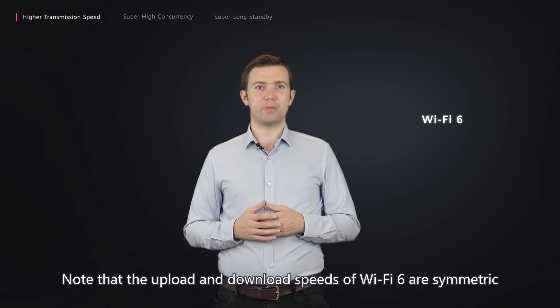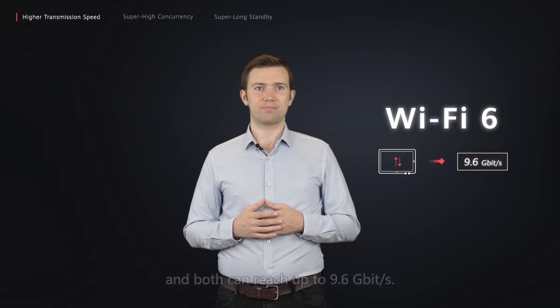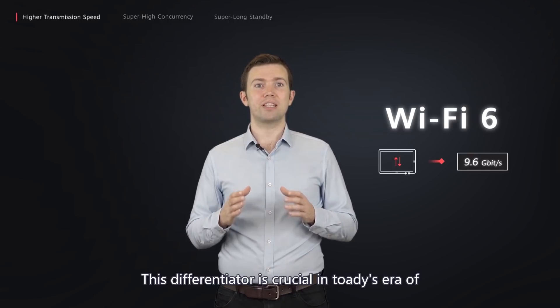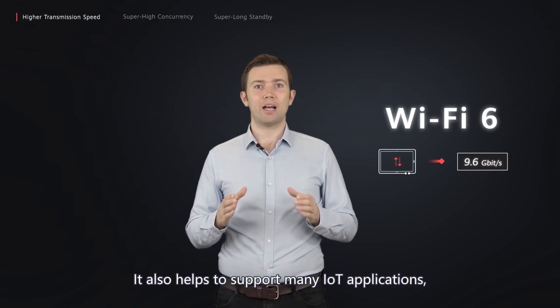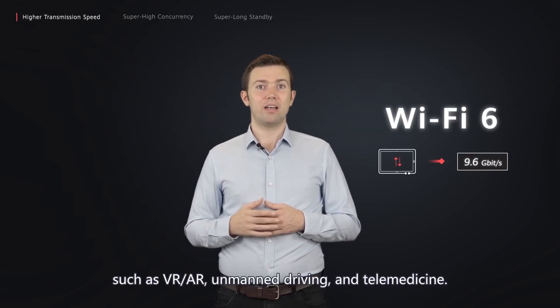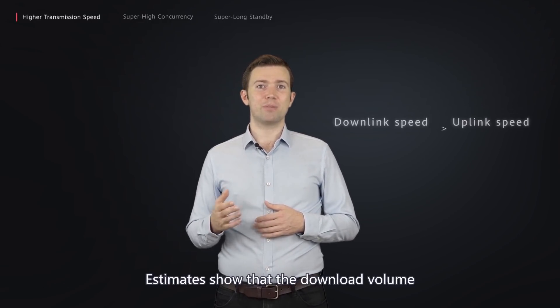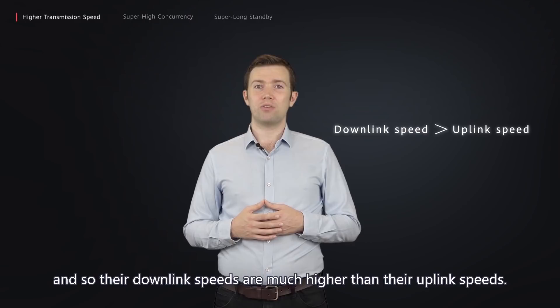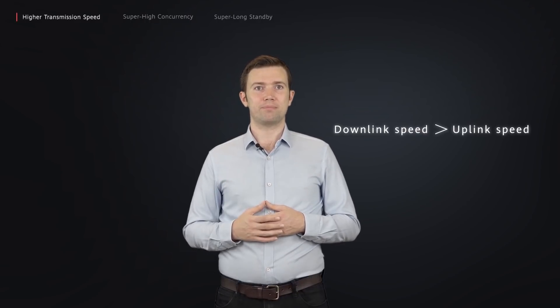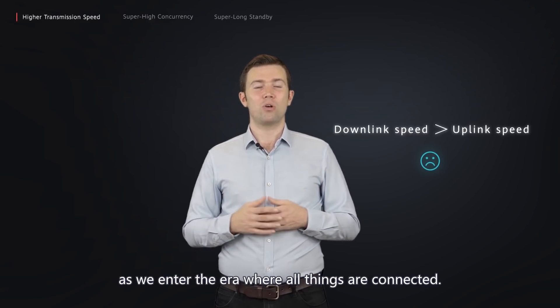Note that the upload and download speed of Wi-Fi 6 are symmetric and both can reach up to 9.6 Gbps. This differentiator is crucial in today's era of individual media and live streaming. It also helps to support many IoT applications, such as VR and AR, unmanned driving, and telemedicine. Wi-Fi standards prior to Wi-Fi 6 can be seen as supplementary to wired access, where download volume exceeds upload volume, so their download speeds are much higher than their uplink speeds. This asymmetric access mode cannot meet the needs of IoT as we enter the era where all things are connected.